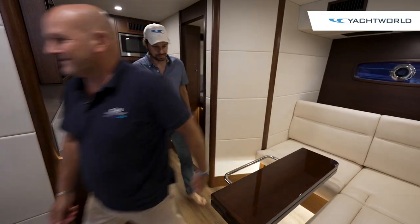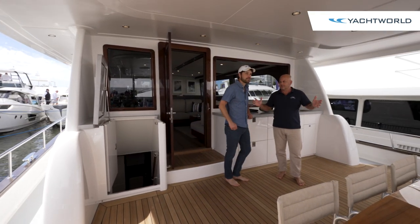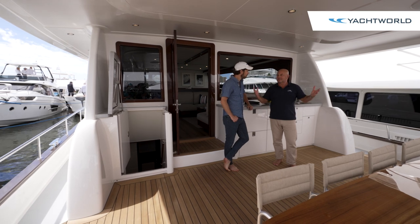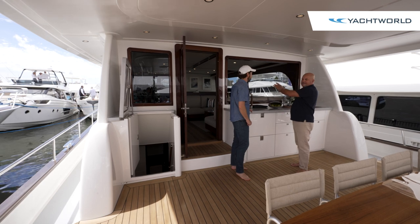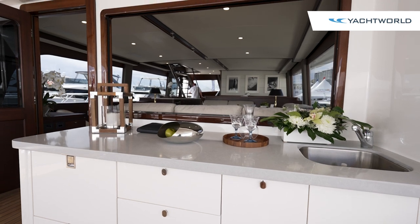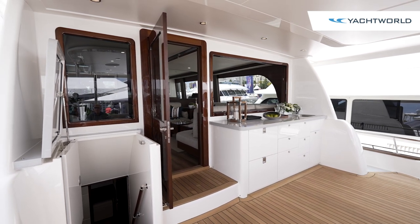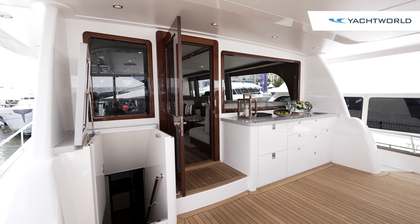Here we have the outside salon area — a huge space capable of seating 10 and entertaining 20 easily. It's a nice open, airy space, and this window drops down so you can connect into the internal salon space with lounge chairs and a separate dining area. It really opens up your main salon to the whole upper aft deck, and you can go downstairs on either side to access the water.